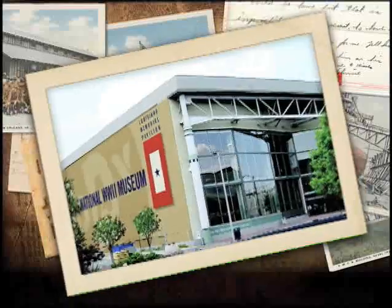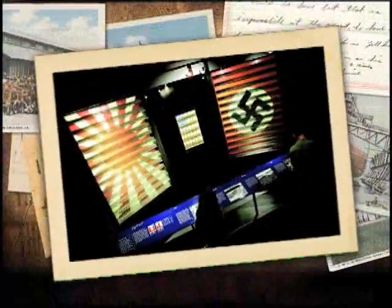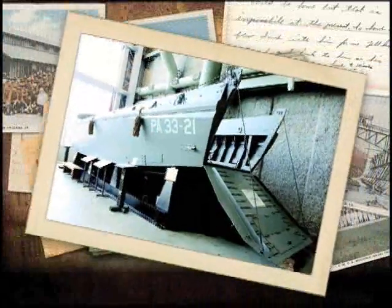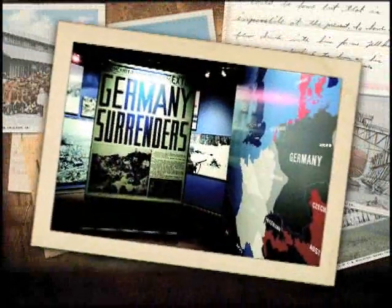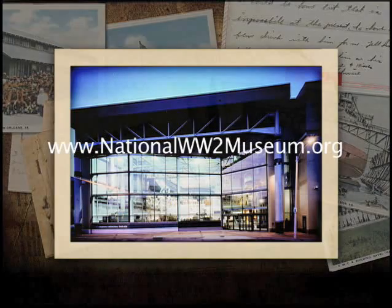Well, thanks, Tom — that was very informative. I hope you will join us again for Inside the Vault here at the National World War II Museum in New Orleans. The National World War II Museum tells the story of the war that changed the world: why it was fought, how it was won, and what it means today. We invite you to visit us in New Orleans and, until then, explore our website at www.nationalww2museum.org.